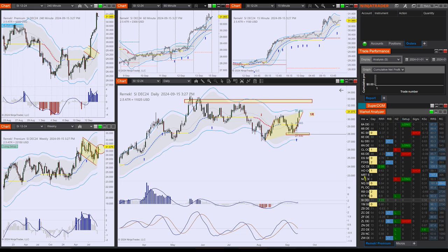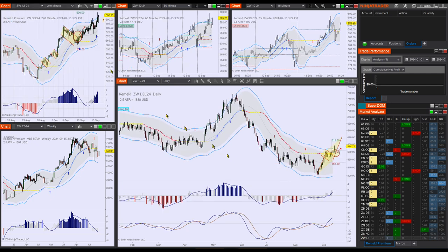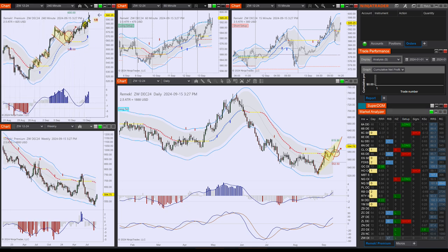Bitcoin is moving up out of the long setup on the four-hour chart. Also looking at some new ones: ZW hit the one-R target, for all practical purposes, on the four-hour chart, and perhaps there's more to come — look at the daily chart.